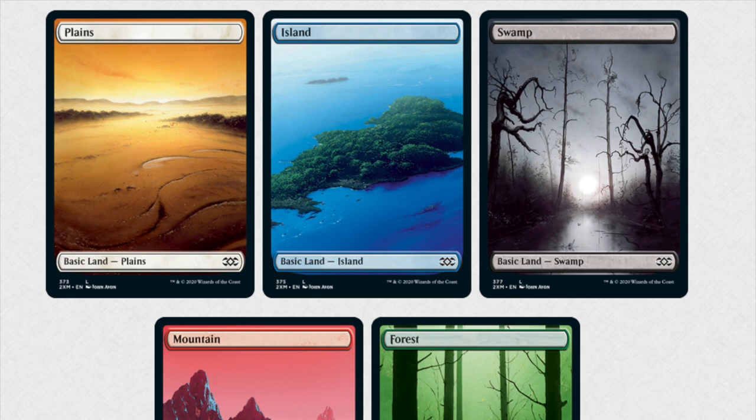Hey guys, so today we get to look at the VIP Double Masters lands. They might look familiar to you because they are a reprint out of the Unhinged lands.